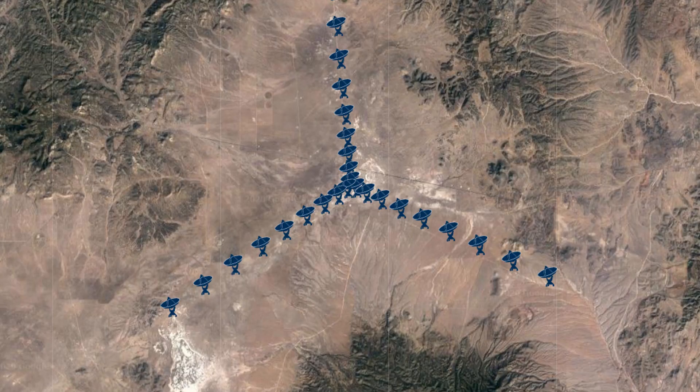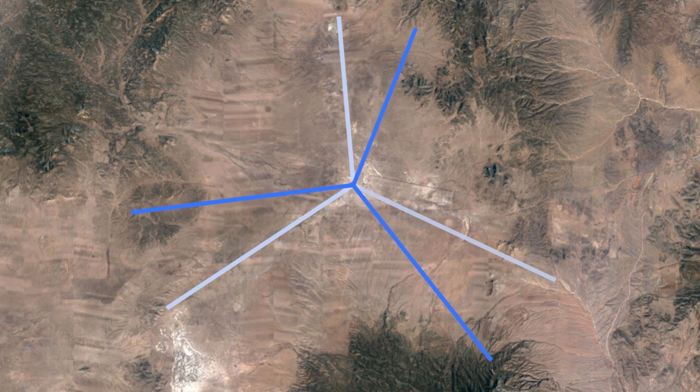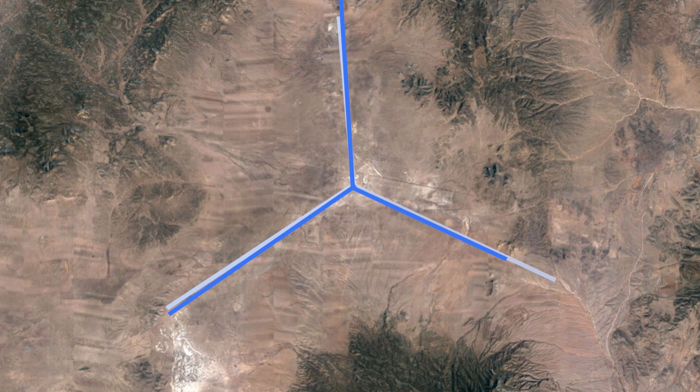The idea of the Y shape is that it has three arms 120 degrees apart. As the Earth rotates, the orientation of this with respect to space changes, so in eight hours, one arm will have rotated around to the position where its neighbor was, and you will get a complete scan of the sky that way. The original idea was that it would take about 12 hours to make an image with the VLA, but because computing, algorithms, and electronics have all advanced tremendously since then, it doesn't take anywhere near that time. We can look at a bright, uncomplicated source in just a few minutes.